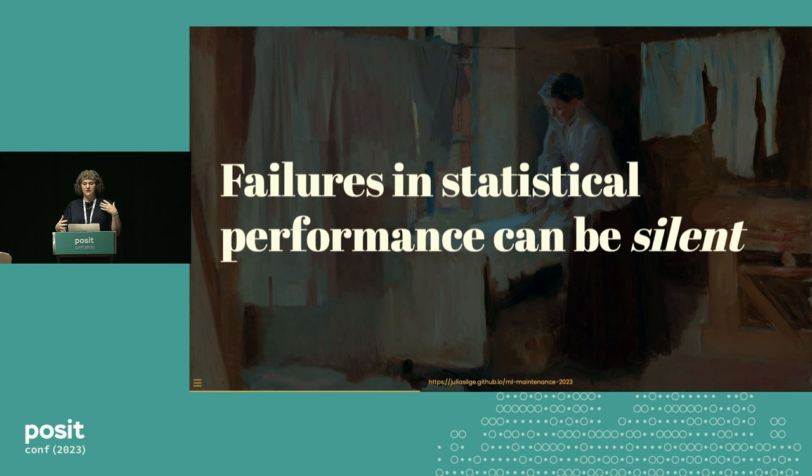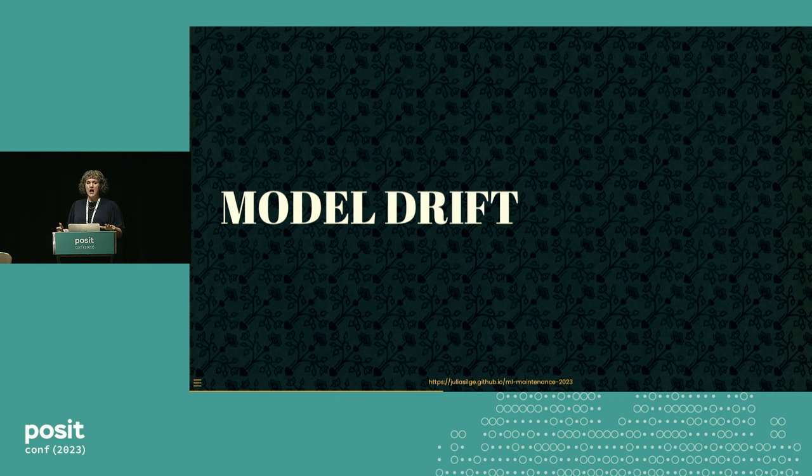Failures in statistical performance have a very unique tendency towards silence. If your model has a problem with latency and is returning predictions slowly, that will typically be noticed and cause a problem in your system. But if your model has great latency and is returning predictions really fast, but the predictions are actually nonsense, it is very possible for you not to know unless you are actively looking for that. Statistical performance failures are easier to have without knowing. There's some vocabulary around these kinds of problems — you may have heard the term 'model drift.'